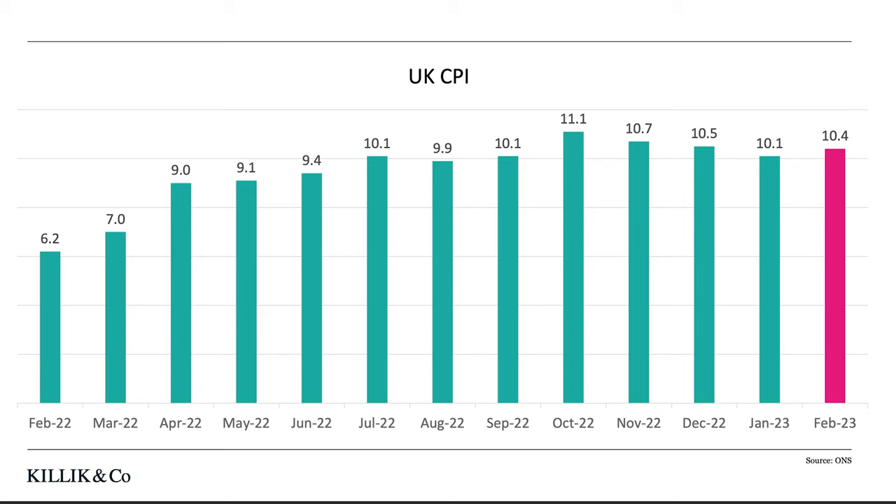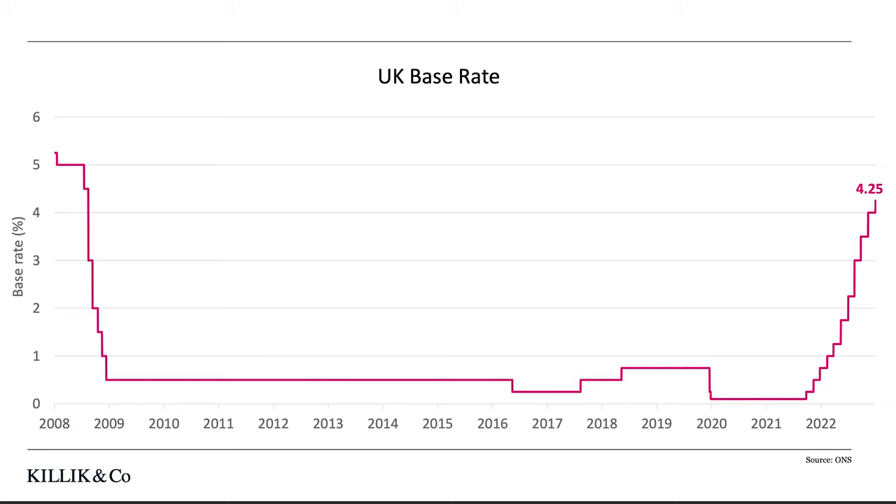On the subject of inflation, we had an unexpected rise here in the UK in February. Looking at the data over the last year, you can see we had a nice downward trend from October onwards, but the figure for February was actually up to 10.4%. So hopefully that's just a bump in the road before inflation starts to go down again. Following the publication of that inflation data this week, the Bank of England decided to raise interest rates to 4.25%. As you can see on this chart, we're now not too far below where we were in 2008.